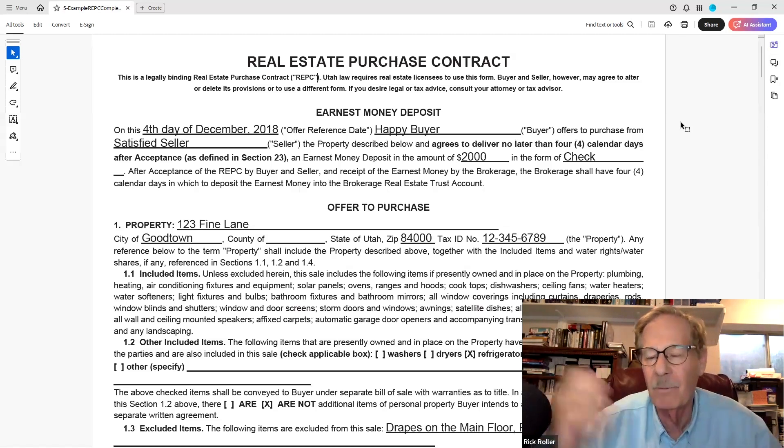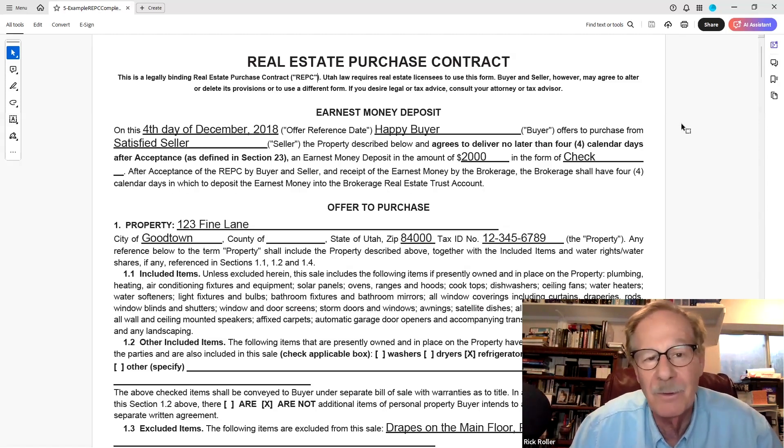Utah law requires real estate agents to use this form. Buyers and sellers could agree to use whatever form they want. I always point this out because it makes people more comfortable knowing this form was approved by the AG office, and we're all required to use it — or a different custom form if they want their attorney to do one, but that doesn't happen often because it's expensive and really not necessary.